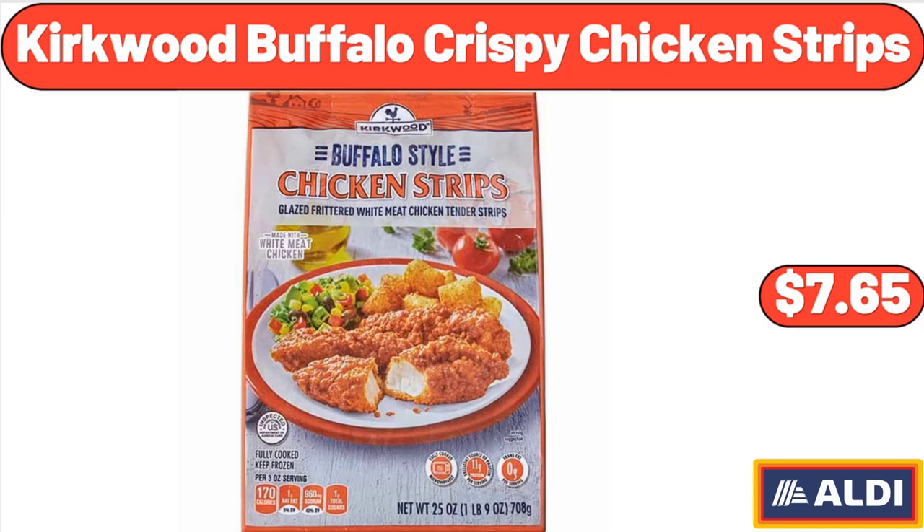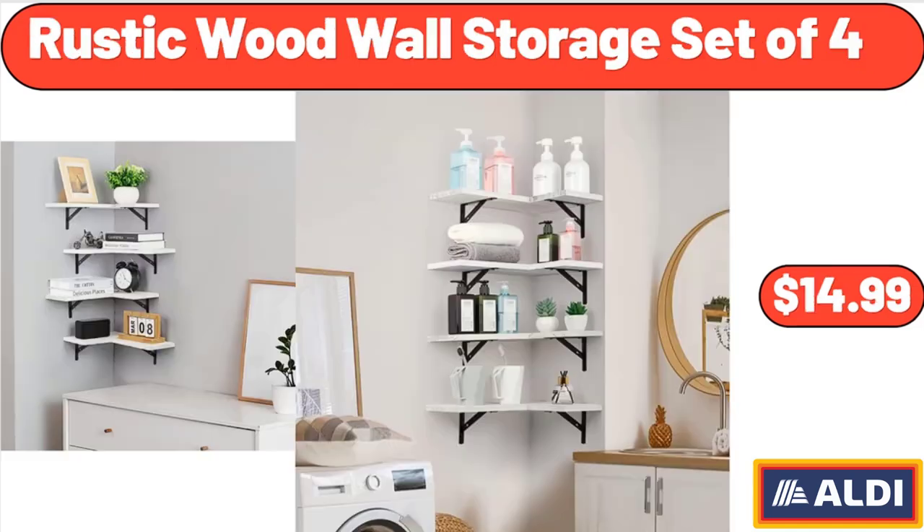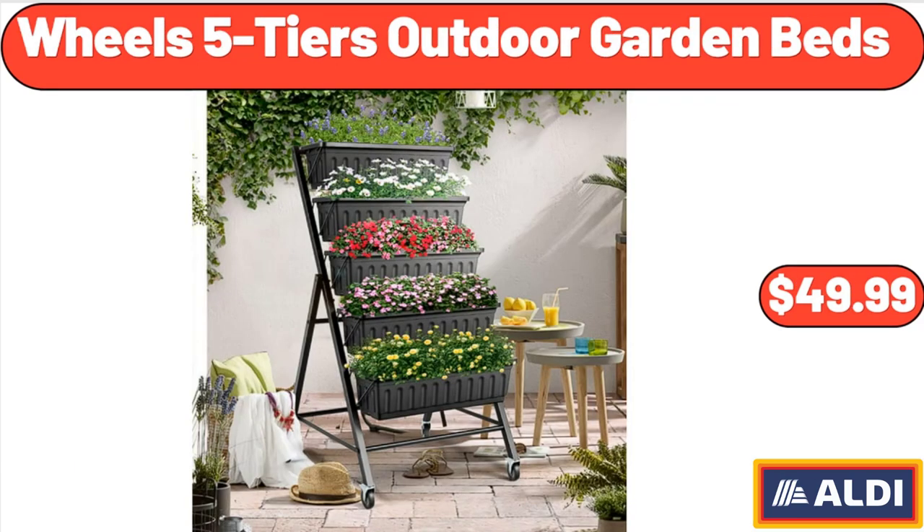Kirkwood Buffalo Crispy Chicken Strips, $7.65. Rustic Wood Wall Storage Set of 4, $14.99. Wheels 5-Tiers Outdoor Garden Beds, $49.99.